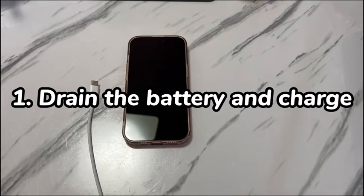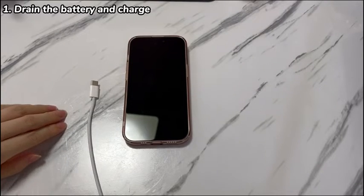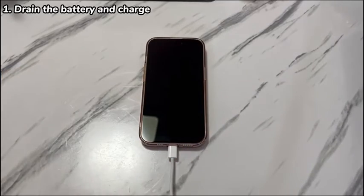Step 1: Drain the battery and charge. Usually it's a battery issue when your iPhone 15 randomly shuts off — maybe it's defective, or perhaps there is an improper current flow going through your device. Just let your iPhone 15 battery drain out of power, then plug the device into power to juice up with the Apple cable and charger. If the battery is the problem, the iPhone 15 random shutdown issue should be fixed and the device turns on normally.